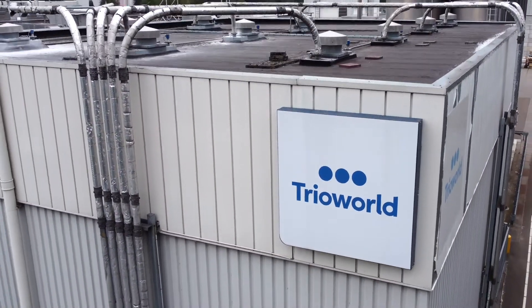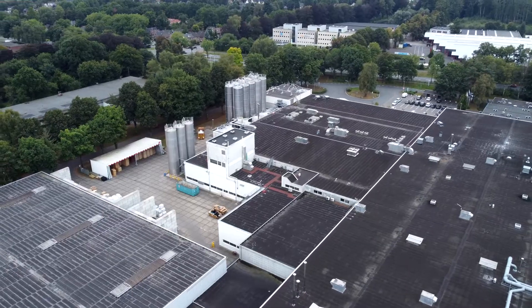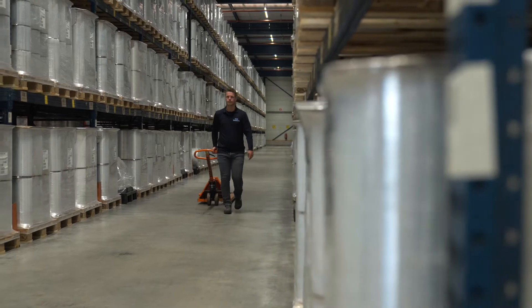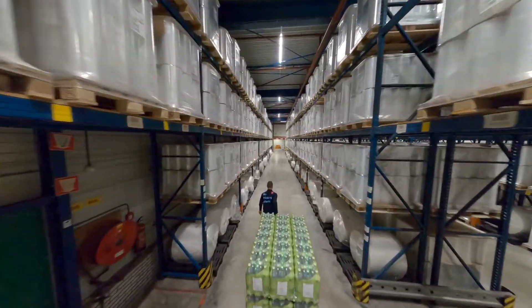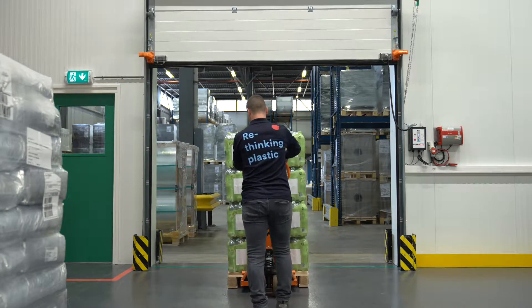Welcome to TRIO World, where your load security is our daily business. Meet our sales engineers, experts in load security, and fully committed to support our customers' wrapping process.